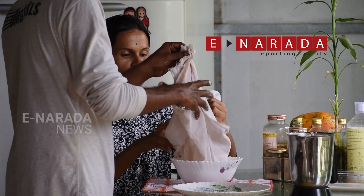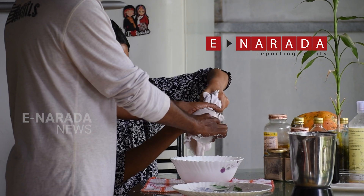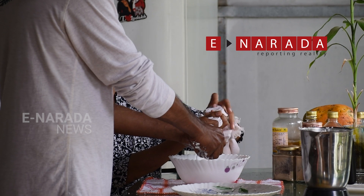Coconut milk can be used every day at home and can be used to make a lot of culinary dishes and desserts.